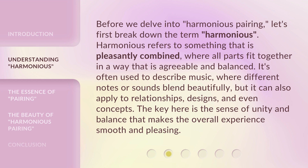Before we delve into harmonious pairing, let's first break down the term harmonious. Harmonious refers to something that is pleasantly combined, where all parts fit together in a way that is agreeable and balanced. It's often used to describe music, where different notes or sounds blend beautifully, but it can also apply to relationships, designs, and even concepts. The key here is the sense of unity and balance that makes the overall experience smooth and pleasing.